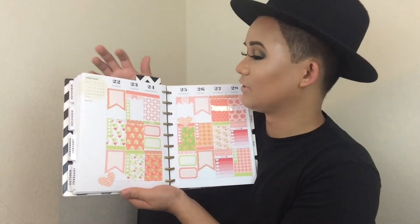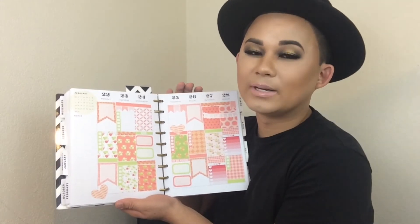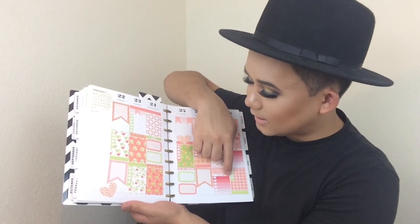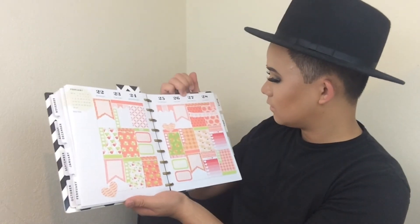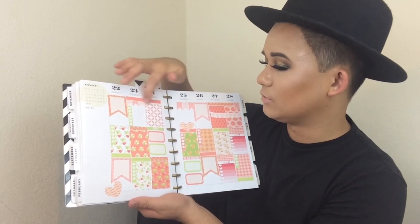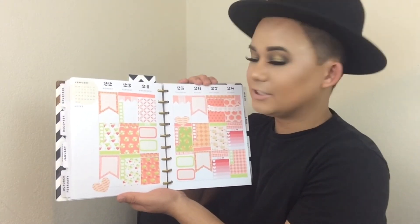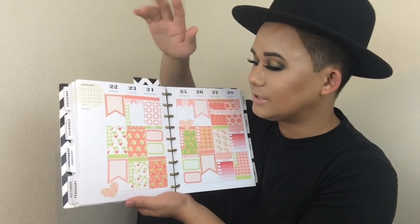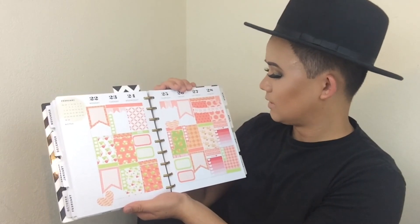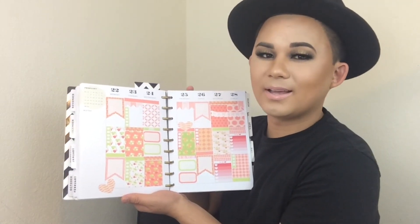My last spread for the month of February is for the 22nd to the 28th — a coral pink and green strawberry-themed spread. All of these stickers actually came on one sheet, minus some of the checkbox stickers. It came with check boxes, flag stickers, and a heart sticker and half box stickers. I think this spread is super cute. I did have to use some headers from another spread, but majority of the other stickers on this spread came as a set. I think it was made for the Mambi planner because all the full boxes just fit perfectly.